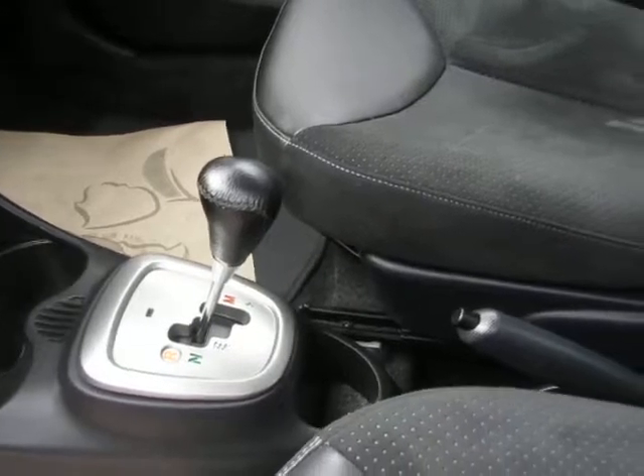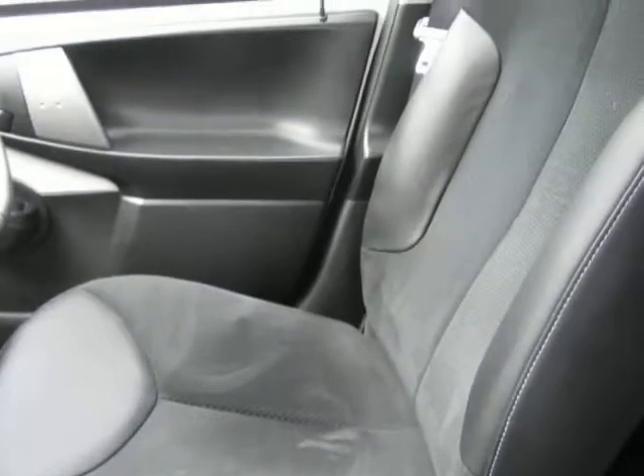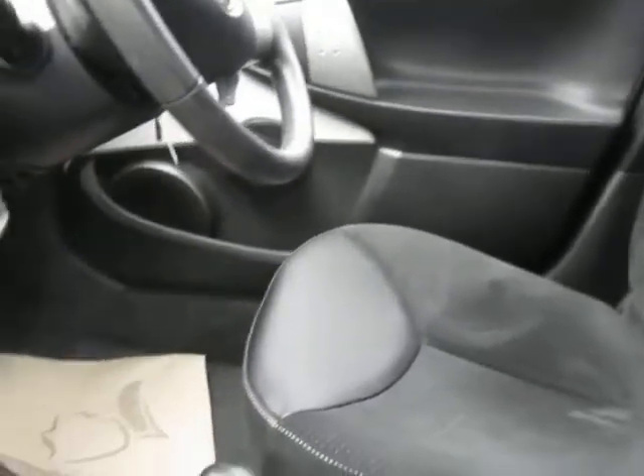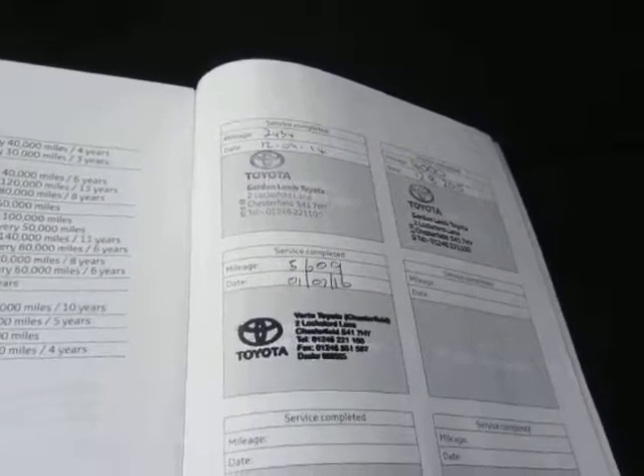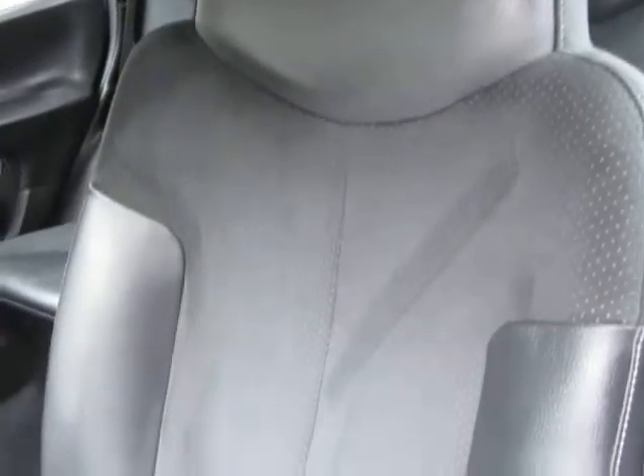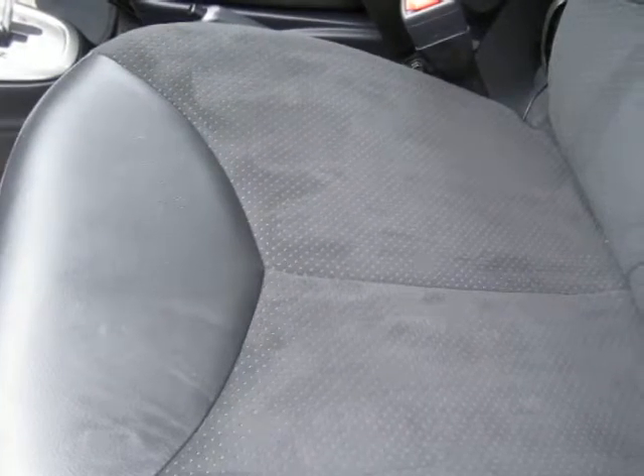That's the semi-automatic gearbox. You can see from the condition of the car it's had floor mats down from new, so it's hardly had any wear at all. The warranty will be kept valid because it's had three services in the book, all done at a Toyota garage. Nothing I can critique this car on at all — whoever goes with it gets themselves a nice little city automatic.